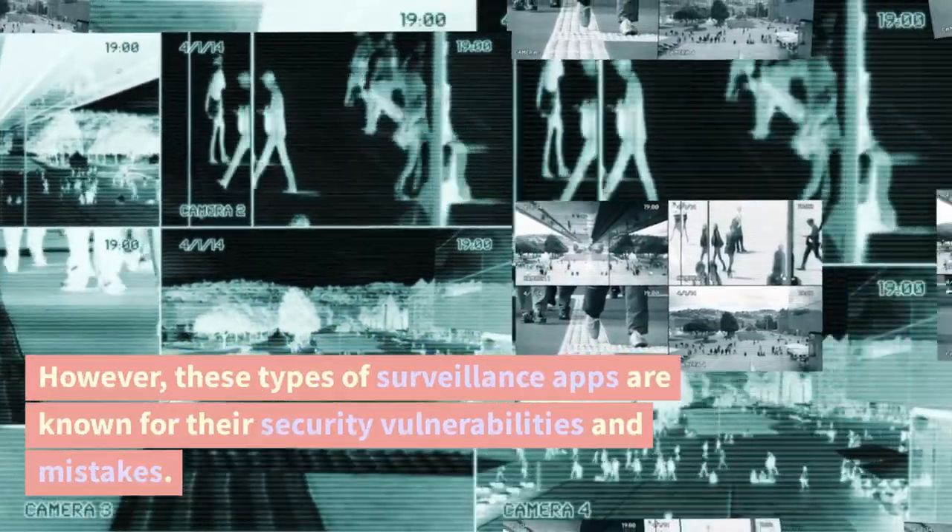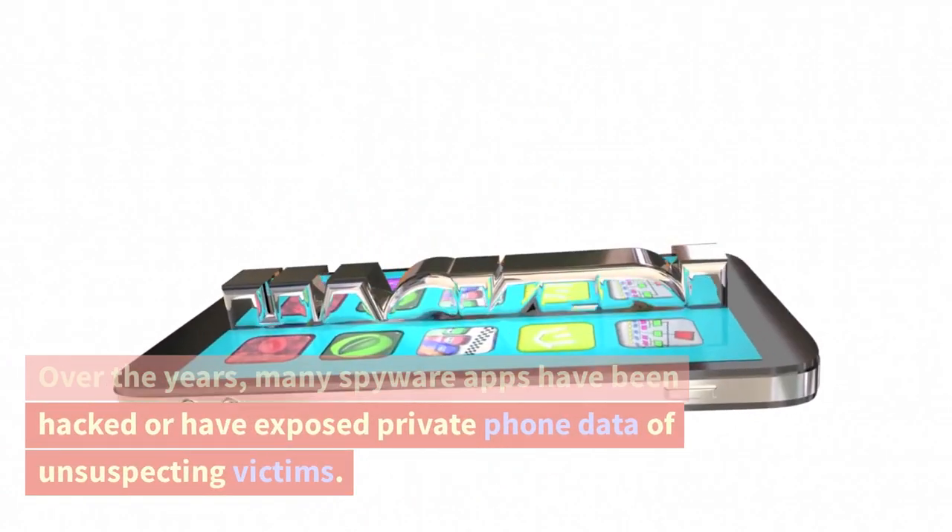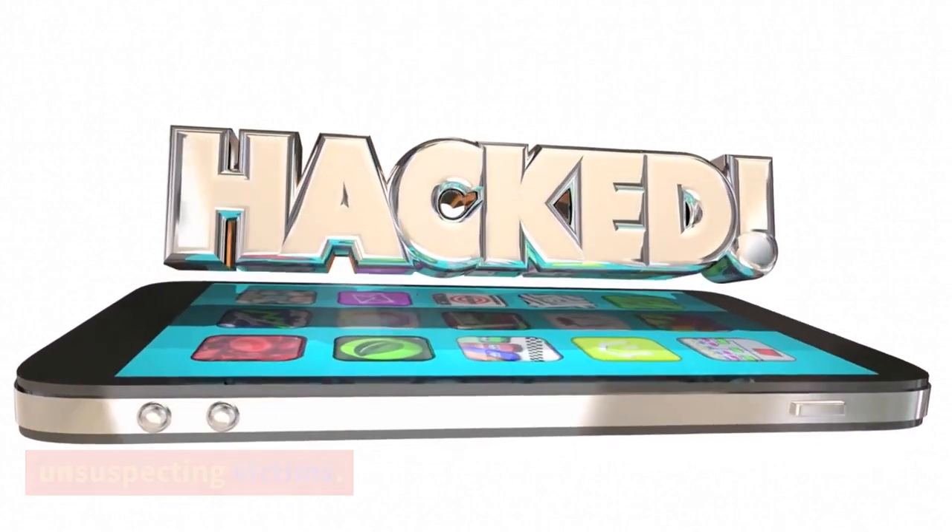However, these types of surveillance apps are known for their security vulnerabilities and mistakes. Over the years, many spyware apps have been hacked or have exposed private phone data of unsuspecting victims.